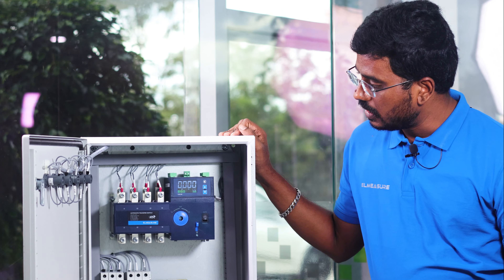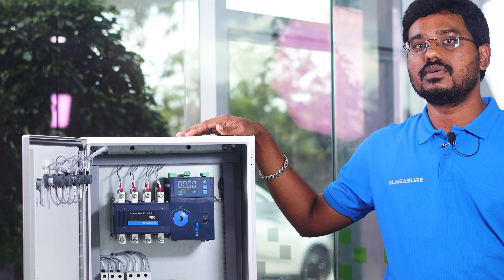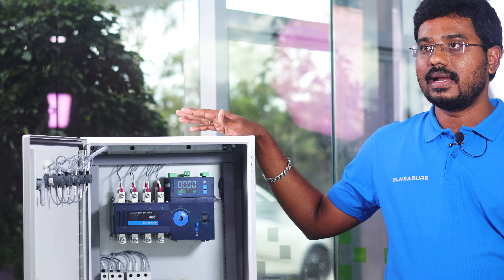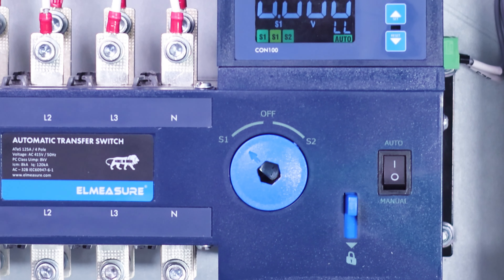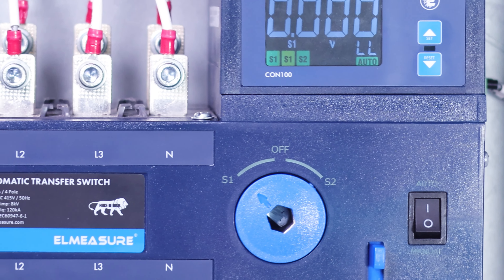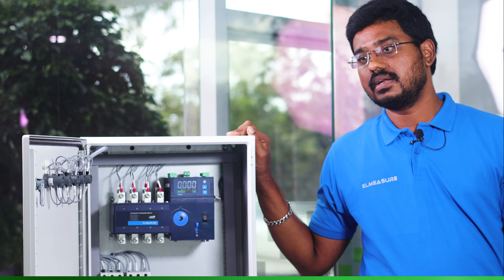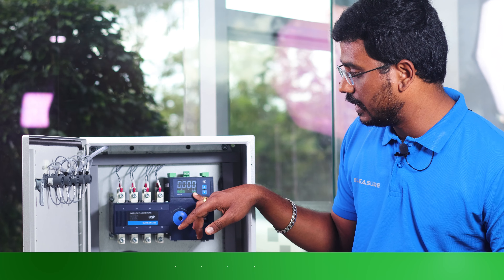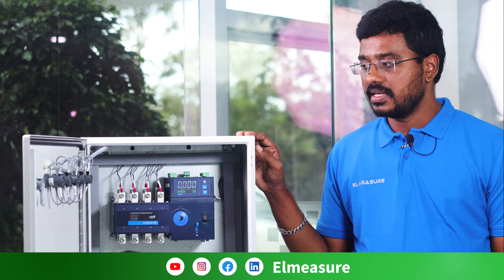The LCD display allows you to monitor the incoming level for both Source 1 and Source 2 — voltage line-to-line, line-to-neutral, current, power, and energy parameters. The display also shows a lot of icons for source healthy and load-on indication for both sides. Compared to the earlier LED indication, this high-contrast LCD display is much more aesthetically clear. In case of any unhealthy condition like over-voltage or under-voltage, an indication will appear on the display.